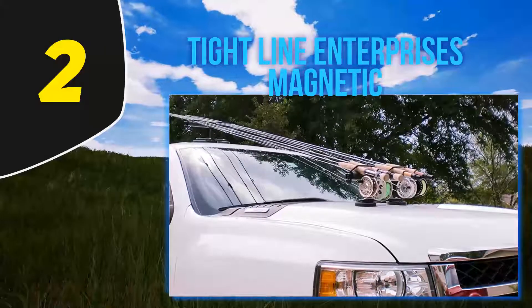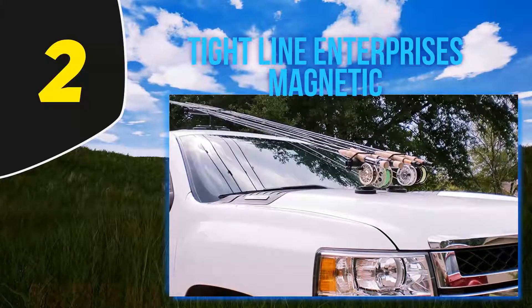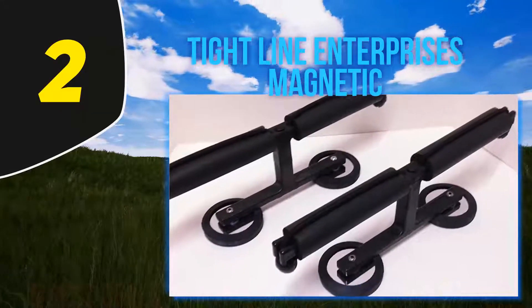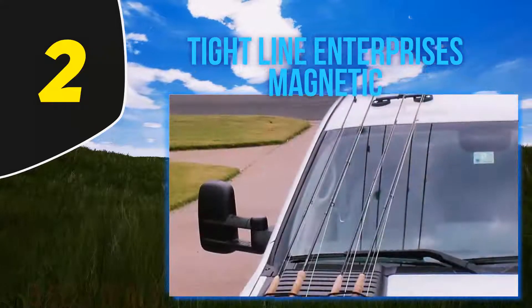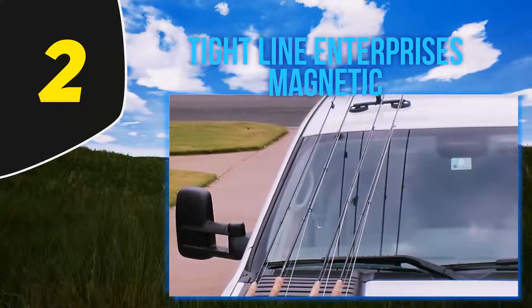Longer vehicles will likely place both mounts on the roof, while trucks with compact cabs and shorter vehicles might place one mount on the hood and the other on the roof, in order to orient the rods tip-up running up the windshield. A bit pricey, but well worth the cost when you consider the versatility and simplicity of design Tightline Enterprises has come up with on this one.